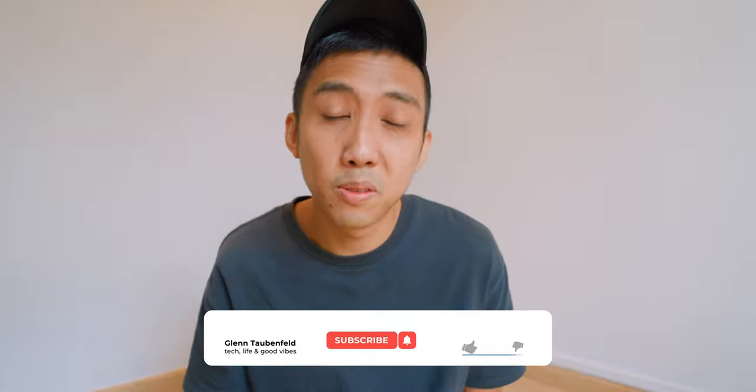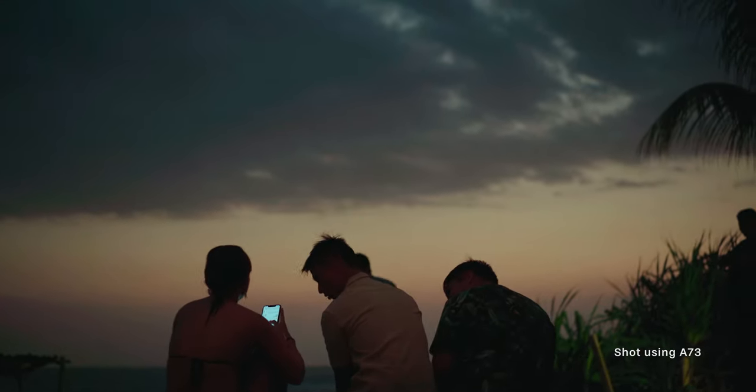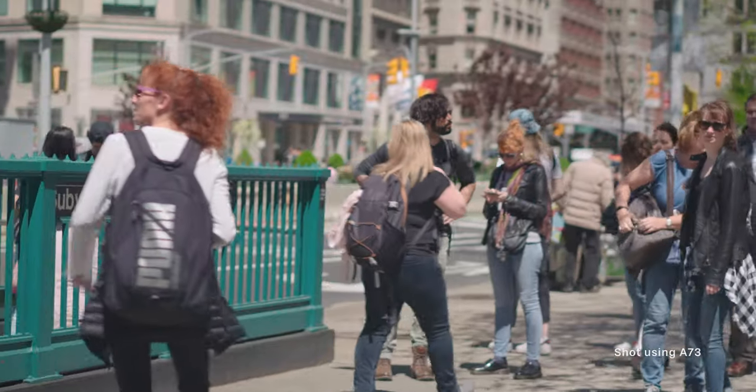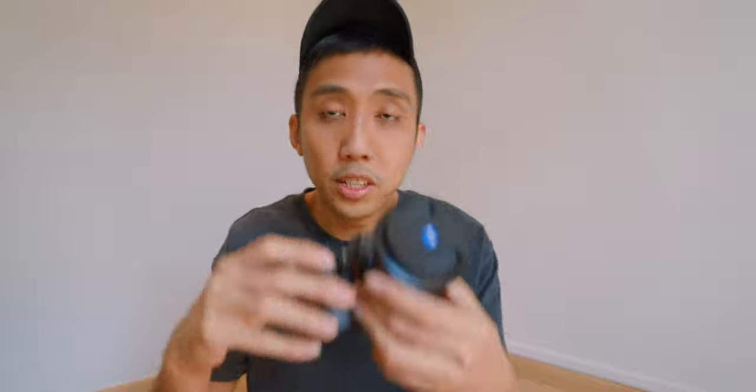But today we're going to talk about my new Canon R5 camera. I've been a Sony user for almost five to six years, ever since the launch of the A7S series. In my company we had the A7S2s, and then between Weidi and I we had the A7III, which is the camera right here.